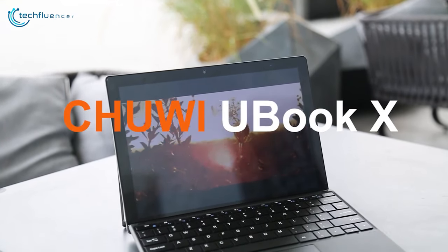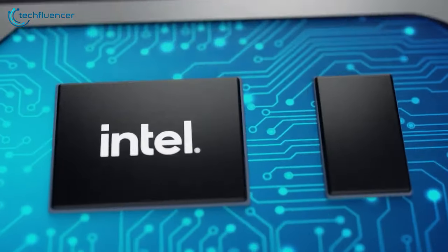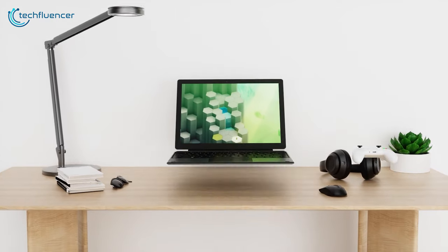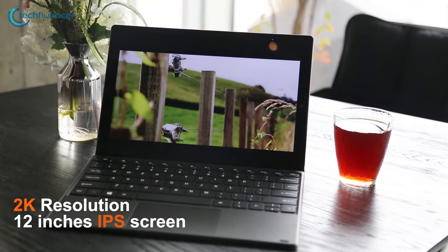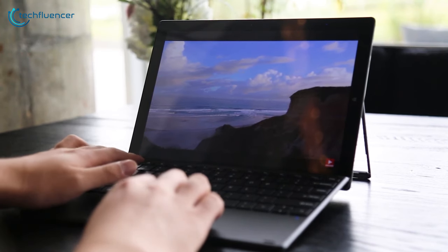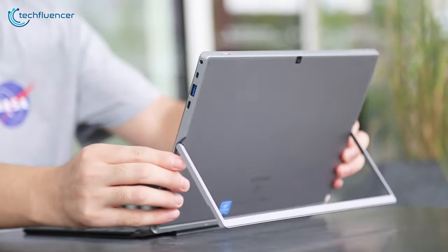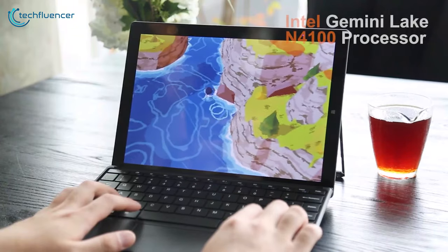Finally, the Chuwi U-Book X comes as a versatile and powerful Windows tablet that can easily adapt to your needs. Boasting an Intel Core i5-10210Y processor, 12GB of RAM, and a spacious 512GB SSD, this tablet delivers lightning-fast performance for multitasking and resource-intensive applications. The stunning 12-inch 2160x1440 touchscreen display with a 3:2 aspect ratio offers an immersive visual experience, perfect for content creation and multimedia consumption. Enhance your workflow with a detachable magnetic keyboard and adjustable U-shaped tripod stand, transforming the U-Book X into a versatile 2-in-1 device. Stay productive for up to 8 hours with the impressive 38,000mWh battery.